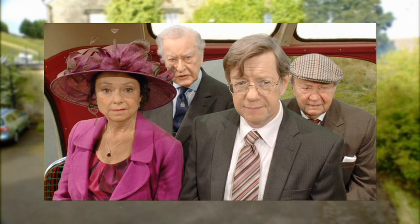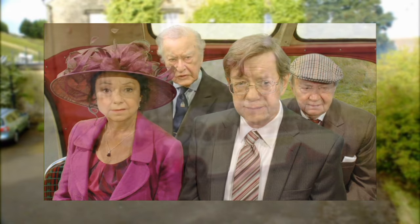Clegg and Truly's final scene in the bus is also green screen, with a further layer of green screen to add Glenda and Barry in the row of seats in front of them.